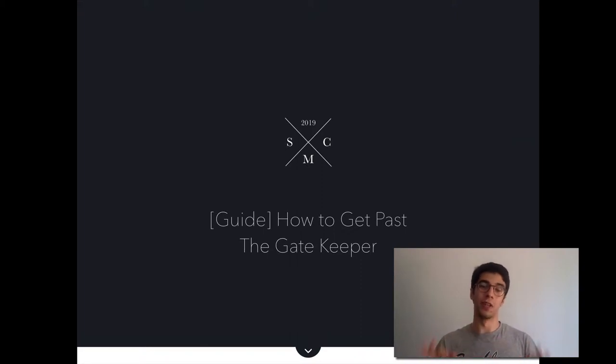Welcome to this video on how to get past the gatekeeper. It's a very famous topic and a very hard subject actually. A lot of people struggle with it, but I'm going to show you why you should actually use the gatekeeper and not just try to get past them. So let's get right into it.